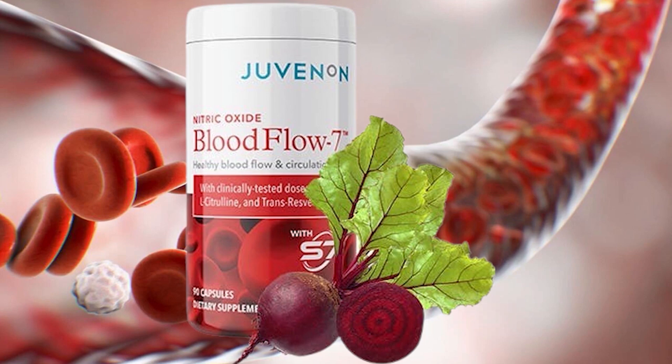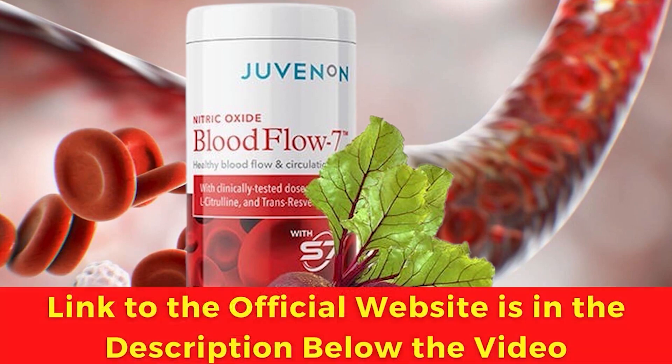The first thing you need to know about Juvenin Blood Flow 7 is: be careful with the website you're going to buy Juvenin Blood Flow 7 from, because Juvenin Blood Flow 7 is only sold on the official website. To help you, I left the link to the official website down below in the description of this video.